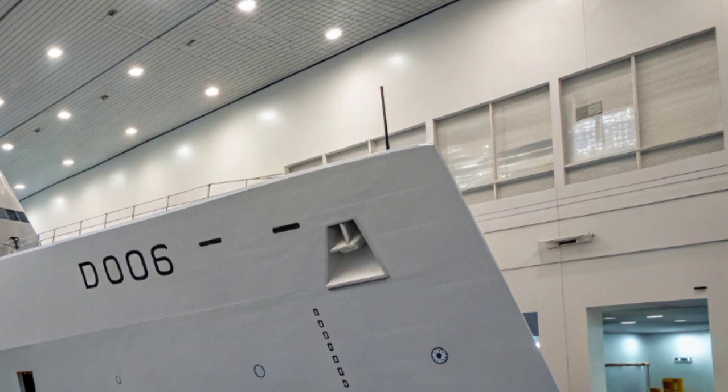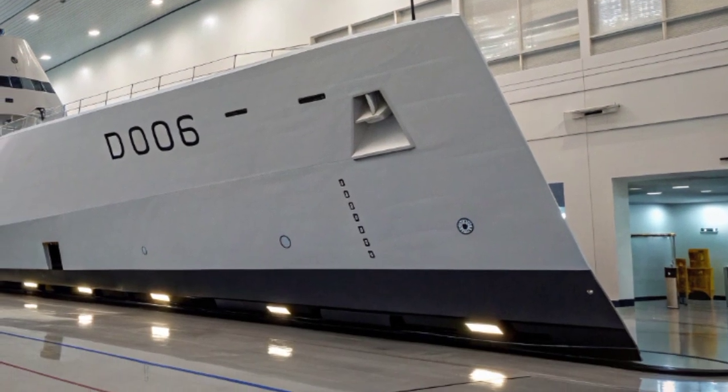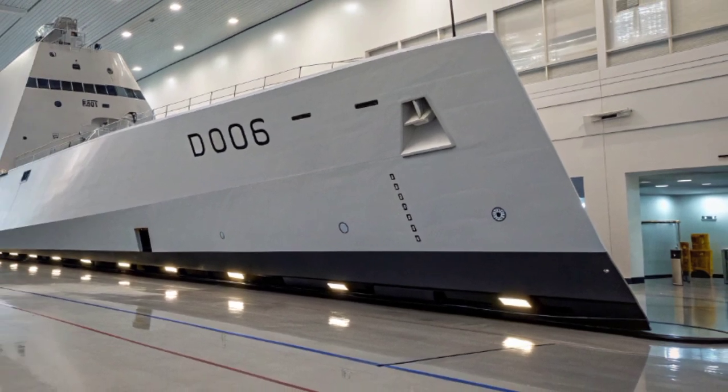Its angular design, wave-piercing bow, and minimized superstructure make it an icon of 21st century naval engineering — a ship built for both intimidation and invisibility.